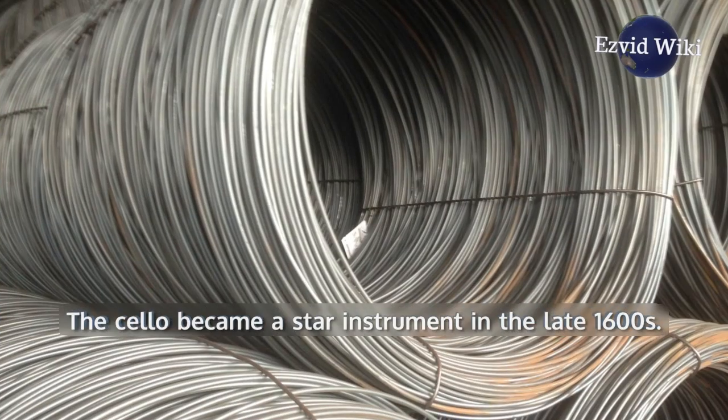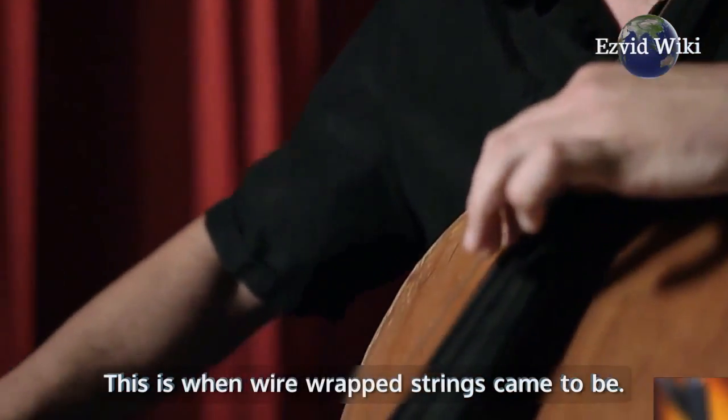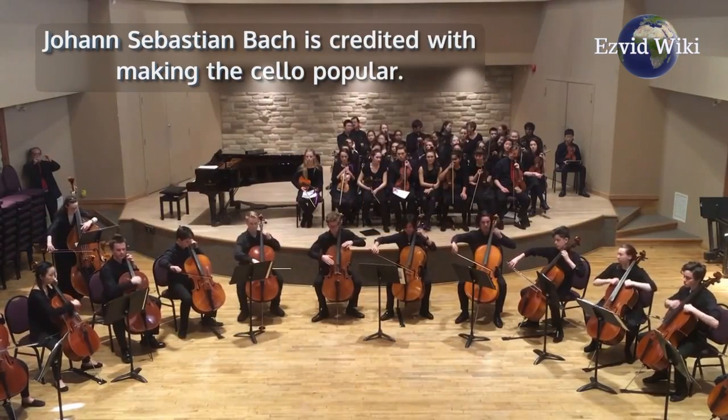This is when wire-wrapped strings came to be. Before this, cellos were mostly used as harmonic or bass accompaniment. Johann Sebastian Bach is credited with making the cello popular.